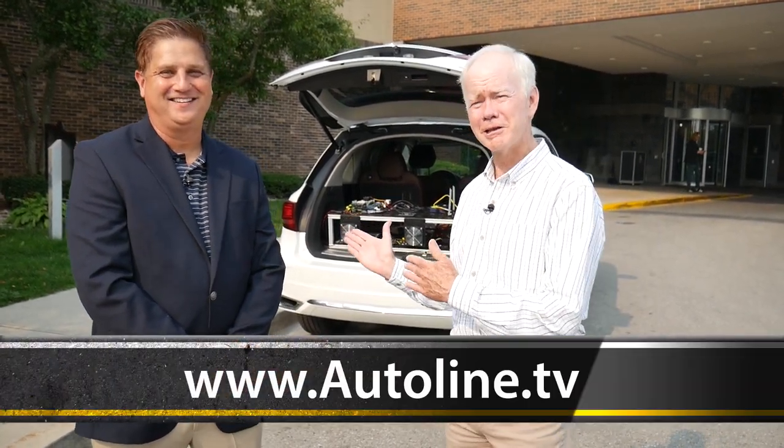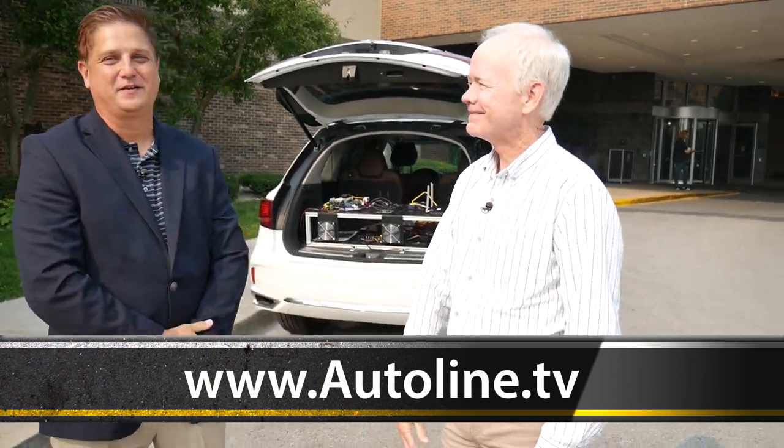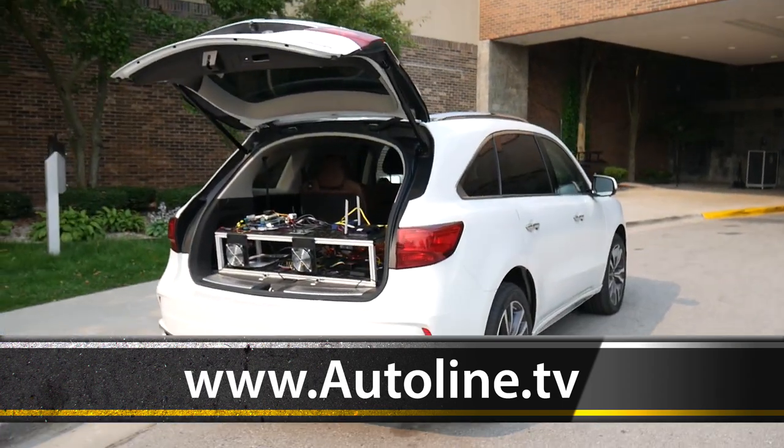So there you go folks — a little glimpse of the future from Mitsubishi Electric. Thanks, John. Thank you for being here.